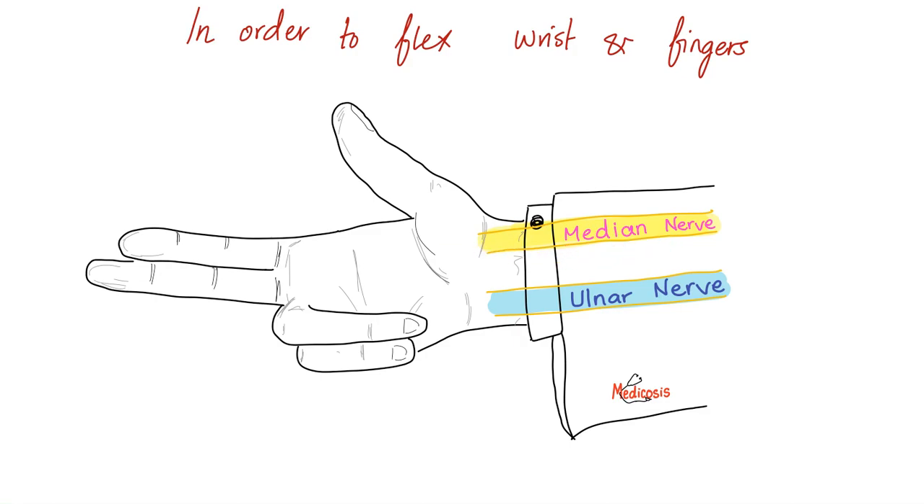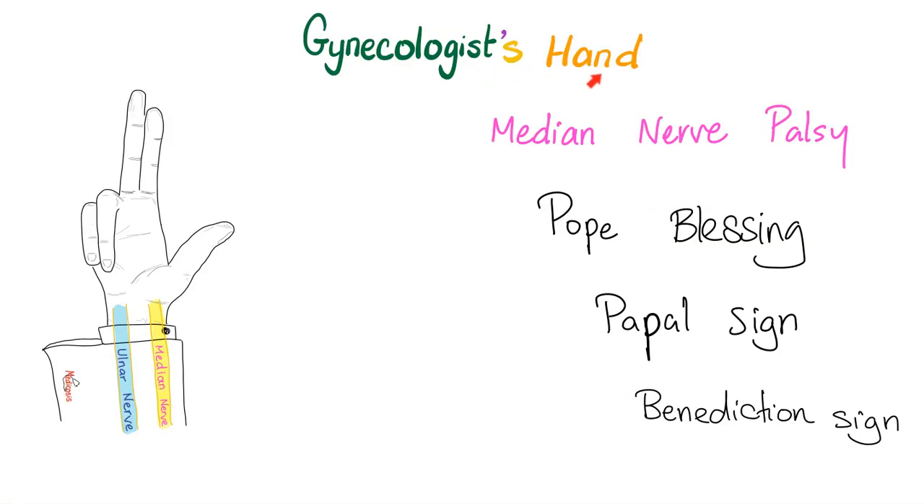This is a median nerve problem. You can call it the gynecologist's hand, median nerve palsy, Pope blessing — like a Pope blessing his people — the papal sign and benediction sign. These three mean the same thing. You can also call it gynecologist's hand, and the cause is a median nerve problem.